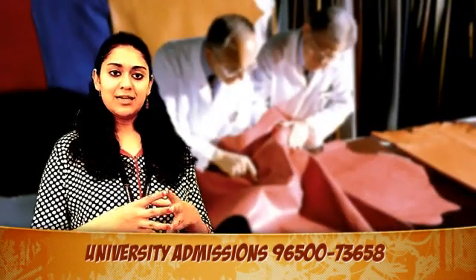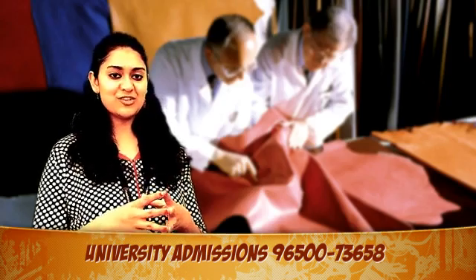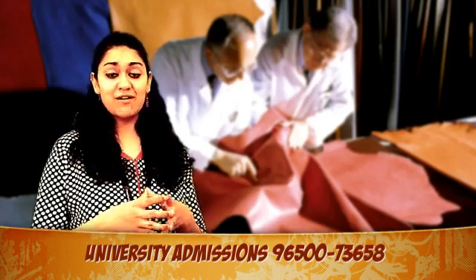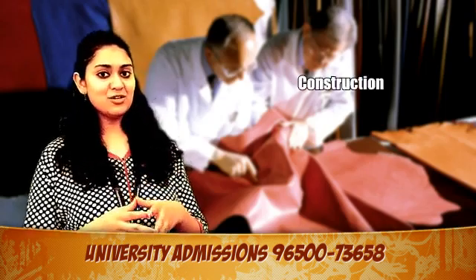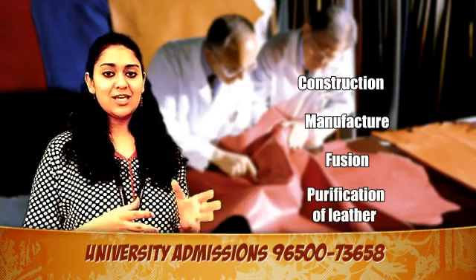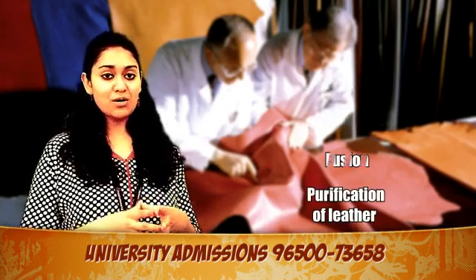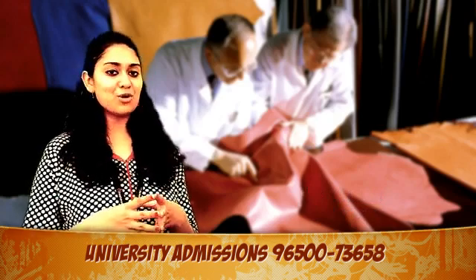Leather engineering is one of the most popular and interesting fields of engineering. Here the student is given a fine opportunity of learning about construction, manufacture, fusion and purification of leather. Not just that, he or she can also understand the importance of artificial leather and how it can be used for fabricating and mercantile goods.